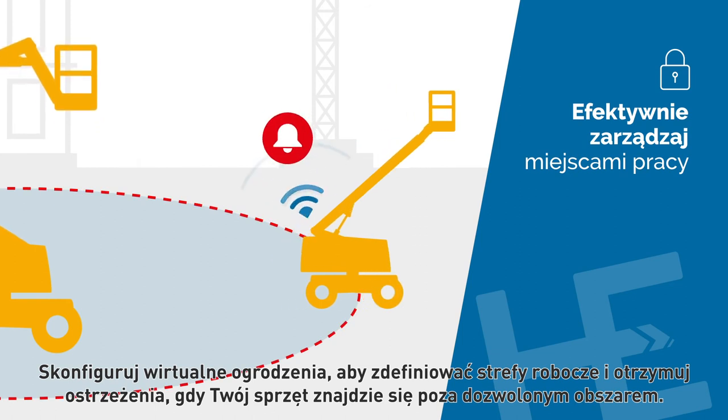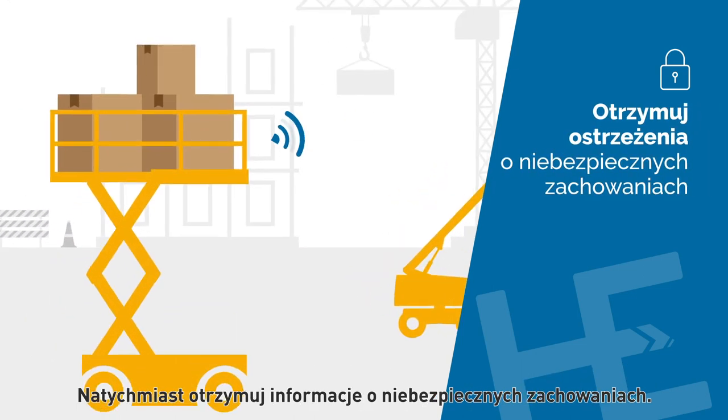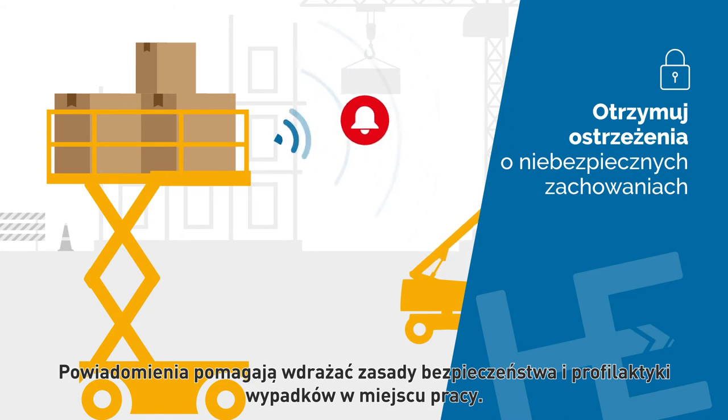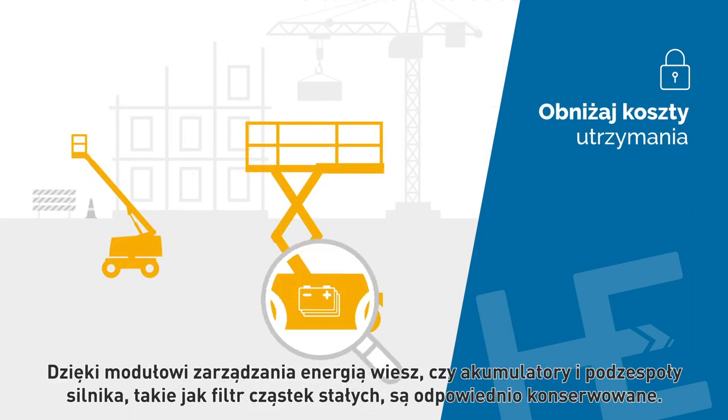Proactively plan your fleet's uptime using preventative maintenance notifications. Set up geo-fences to define your work zones and receive an alert when your equipment moves outside of the authorized areas. Be instantly informed about unsafe behaviors — notifications help you to adapt your preventative safety policies at the job site.